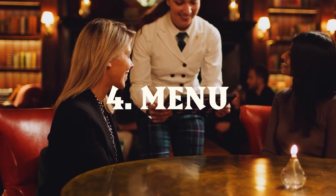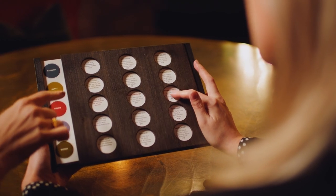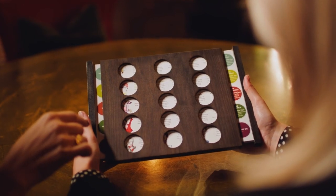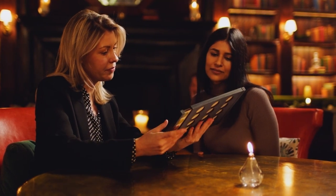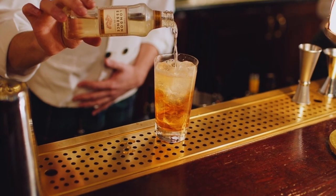Our new menu, as always, has interactivity at the heart of its design. It is based on the Enneagram test, so you can choose your favorite cocktail based on your personality. The science that suggests the link between personality, emotion, and flavor allows our guests to try an exciting array of new cocktails.